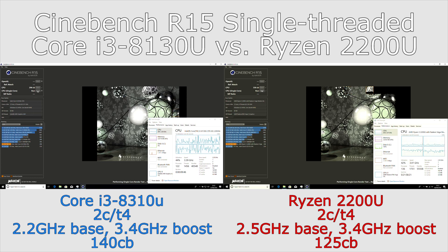Cinebench does tend to be a little bit kind to Ryzen, so we will look at some other tests in the future. Thanks for watching — I hope you found this video useful. Do let me know in the comments what else you'd like to see us testing, and hit subscribe if you'd like to see more videos as we post them.